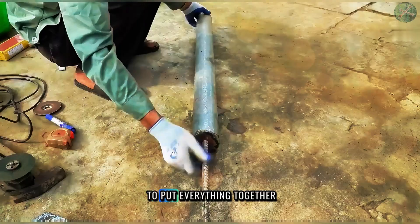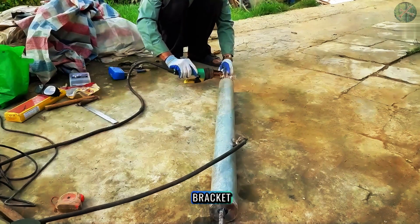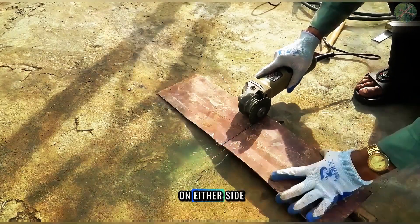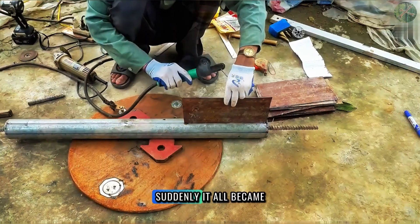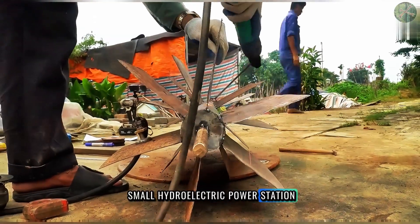Now it was time to put everything together. He mounted the fan blade onto a sturdy bracket, aligning it perfectly. Then he installed two generators on either side, connecting them to the fan with a strong belt. Suddenly, it all became clear — he was building a small hydroelectric power station.